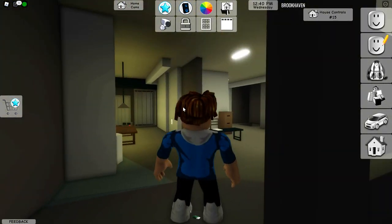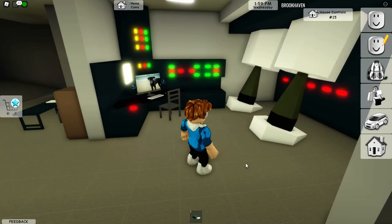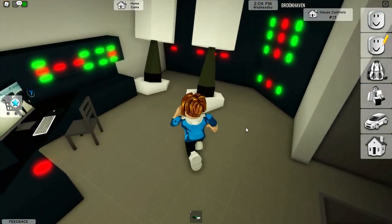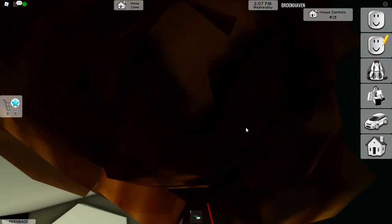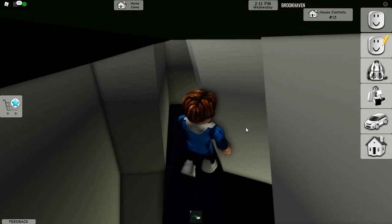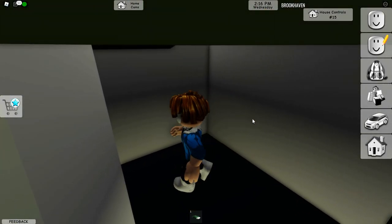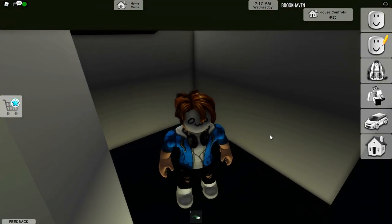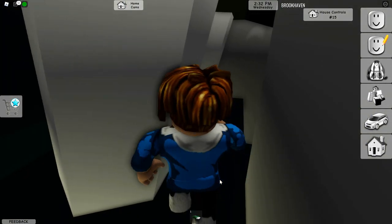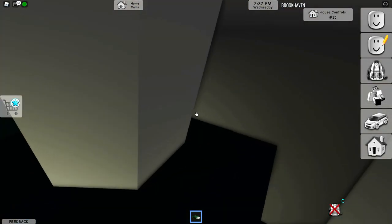Down in the basement is where things get pretty crazy. This room already looks like it has tons of secrets. If you want to find the secret, you can jump through this wall, come up here, and go through another wall over there — though I'm going to show that in another video. Right behind us there's another wall where we can find a secret safe.